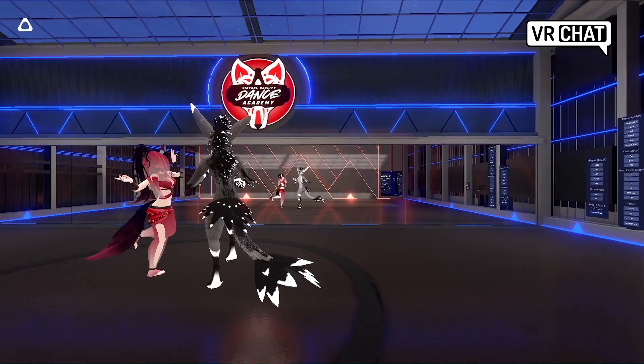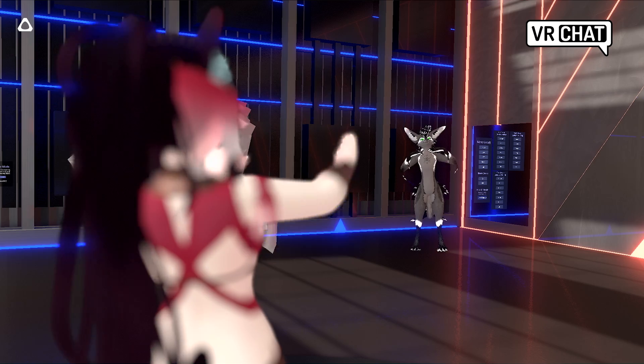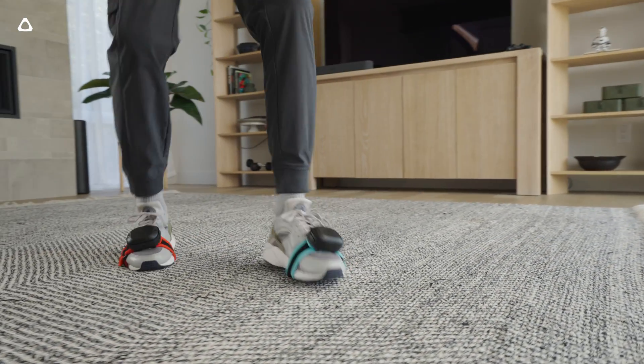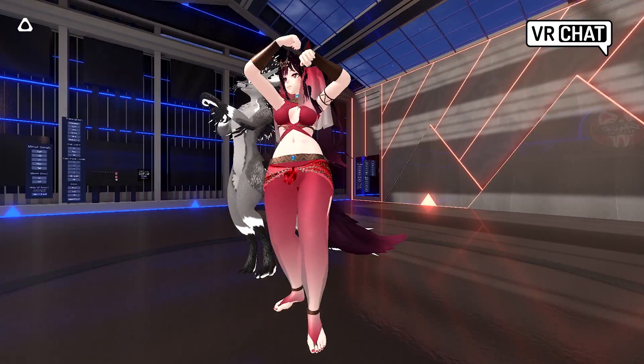On the topic of VRChat, I'm pleased to announce that VRChat will be launching on Viveport for Vive XR Elite in December, including full body tracking support for Vive Ultimate Tracker built-in. Vive XR Elite is the first standalone headset with high-precision full-body tracking support, perfect for VRChat pros.